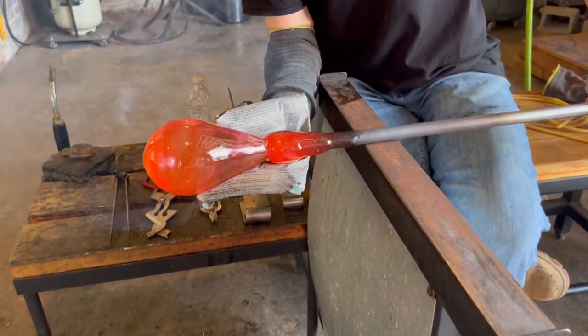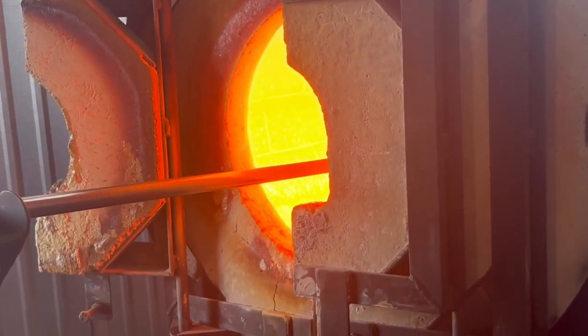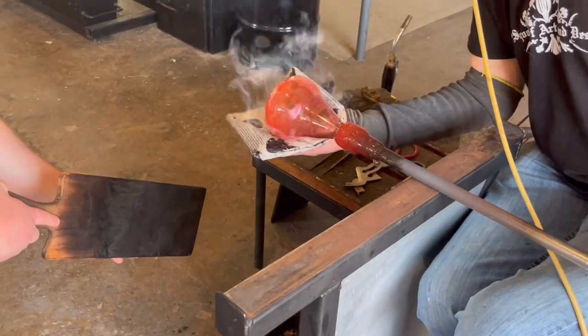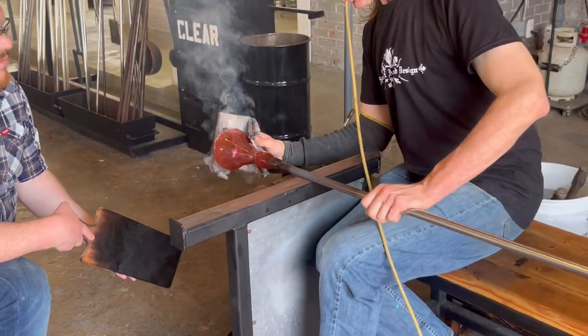I started blowing glass in college. I was an art student at the University of Texas in Arlington. I took glass blowing as an elective — the University of Texas in Arlington has an amazing glass program — and I thought, hey, I know what glass blowing is, I want to try that out. Then I took it again and again and again. I still technically graduated as a drawing concentration, but I had three years of glass blowing experience under my belt.